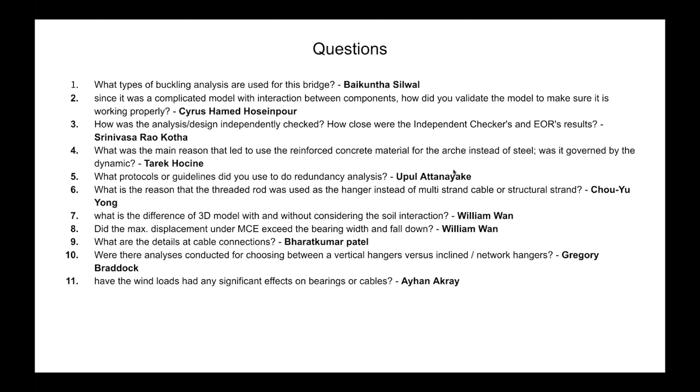From an attendee: What are the details at cable connections? We provided details based on one manufacturer — Dywidag — but the contractor has not yet selected the PT supplier, so details may change. The full details have been provided in our drawings. From Gregory: Were analyses conducted for choosing between vertical hangers versus inclined network hangers? Yes — in an early stage we analyzed both options and found that network hangers would reduce the size of the tie beam and be more effective, which is why we selected network hangers over vertical hangers.